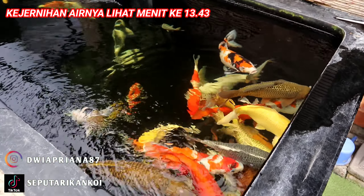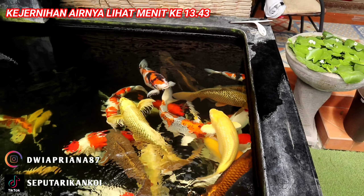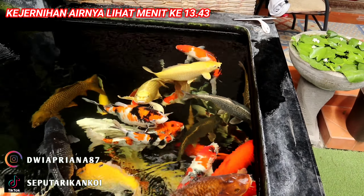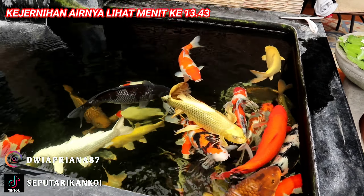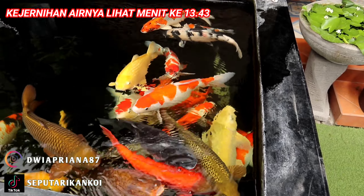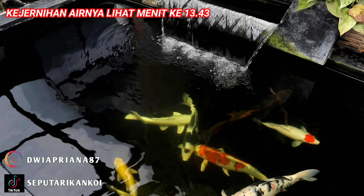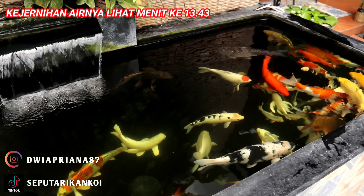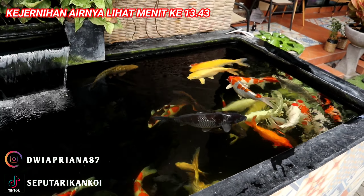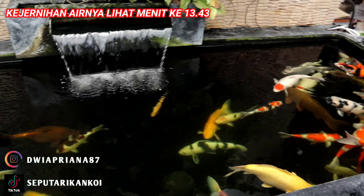Untuk perawatan atau water treatment-nya, kira-kira Om ganti air, airnya backwash atau apa? Yang ini saya melakukan backwash satu bulan cuma dua kali. Tapi untuk dripping air sekitar 20% — seminggu itu sekitar empat kali. Rata-rata teman-teman yang memiliki air jernih itu biasanya dripping-nya kencang, pakannya kencang, mesinnya sirkulasinya juga kencang.